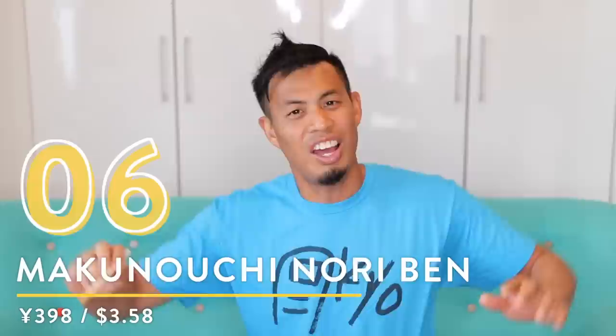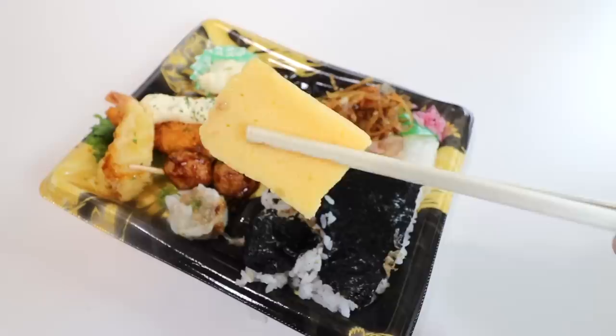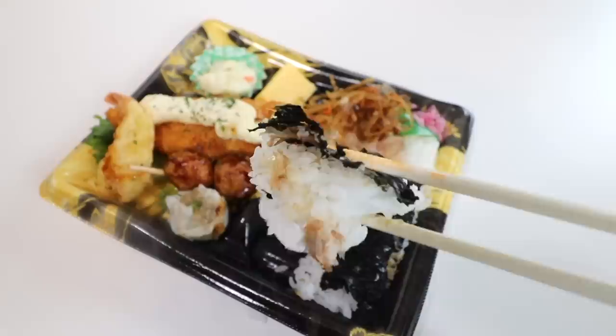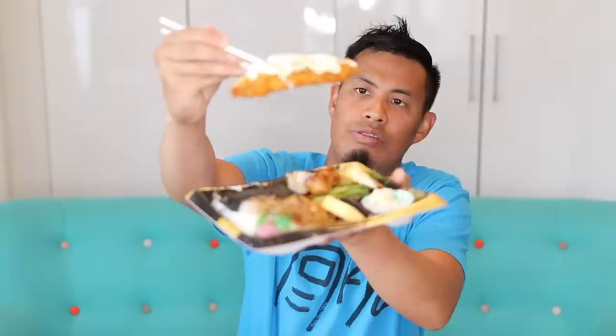Number six: Makunouchi Noriben. I recommend this one because it just has a lot of different foods in it — different menu items. It has a tempura shrimp, shumai, a chicken ball, fish tartare, kimpira which is gobo root, egg, and a potato. Then you have rice here laden with nori. It's a very Japanese-style bento that comes with everything. Let's start with the main attraction — I don't like to mess around.